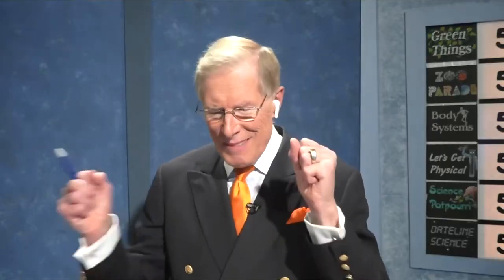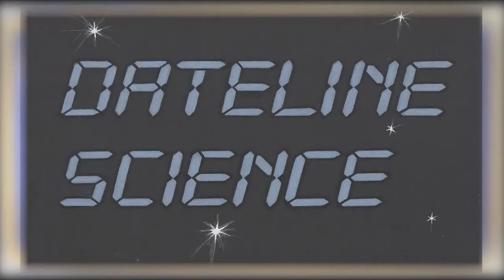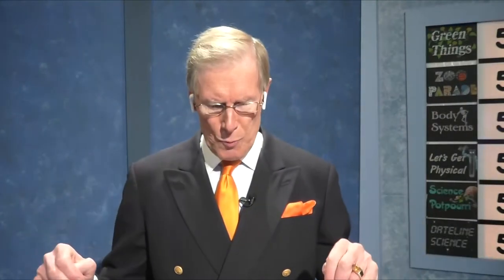Dateline Science for five points: While Sue was pretty big, Stan is even bigger. Both are fossils that sold for millions of dollars. They're both fossils of what well-known dinosaur whose name means King of the Tyrant Lizards? T-Rex — Tyrannosaurus Rex. You got that right.